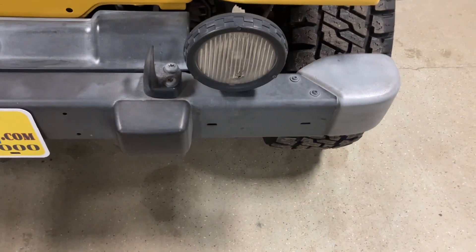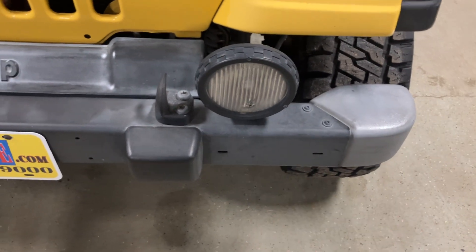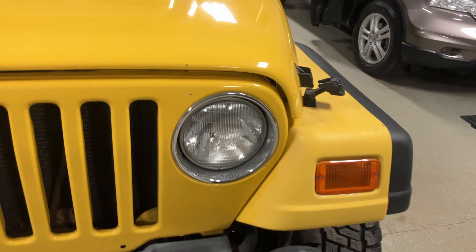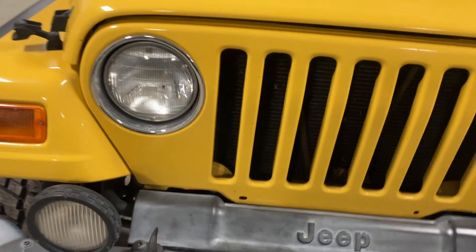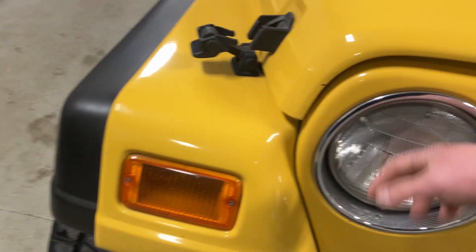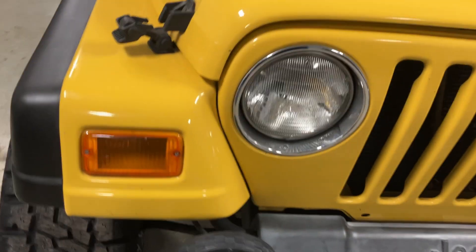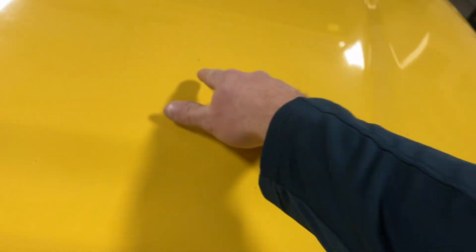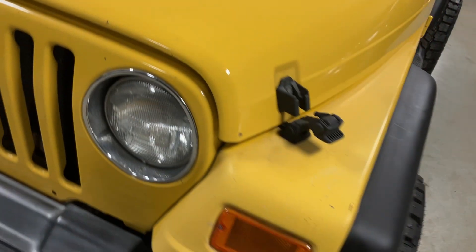It's got the stock front bumper and stock fog lamps. There's one tiny little chip in the fog lamp there, but it doesn't affect its lighting abilities. The grille is in pretty good shape. Headlights are glass, so they're in good shape as well. Hood is in pretty good condition — there are some minor chips and imperfections, as to be expected with a California truck. I do need to get some yellow touch-up paint for a couple of these little rock chips.